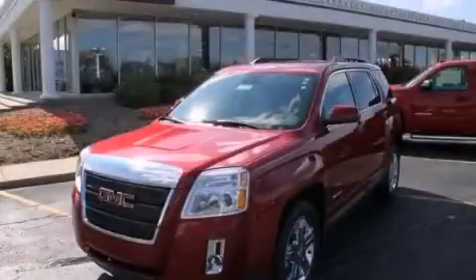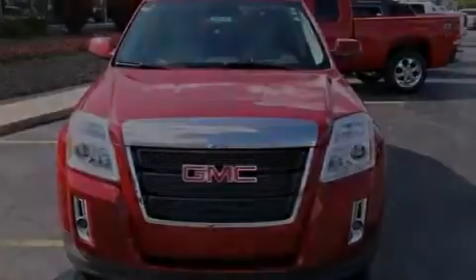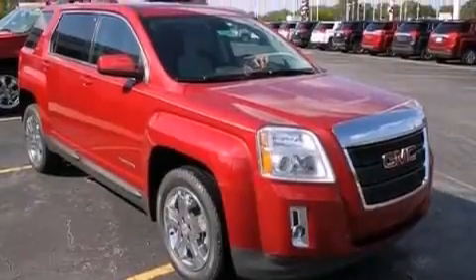This is a brand new 2013 GMC Terrain, functional utility for a modern lifestyle. It has a 3.6-liter six-cylinder engine and an automatic transmission.